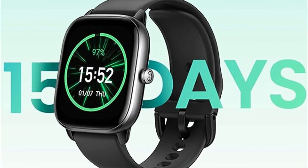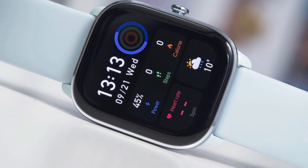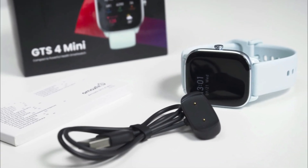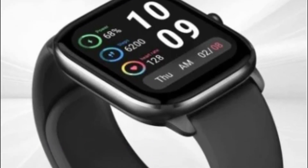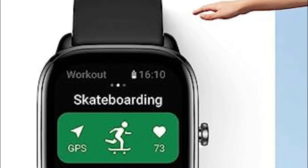Embrace a multitude of sports modes catering to activities like walking, running, cycling, yoga, and more. The watch's intelligent recognition captures your every move, fueling your desire for self-improvement. Plunge into aquatic realms with confidence, as the smartwatch's 5ATM water resistance grade defies water pressures up to 50 meters.